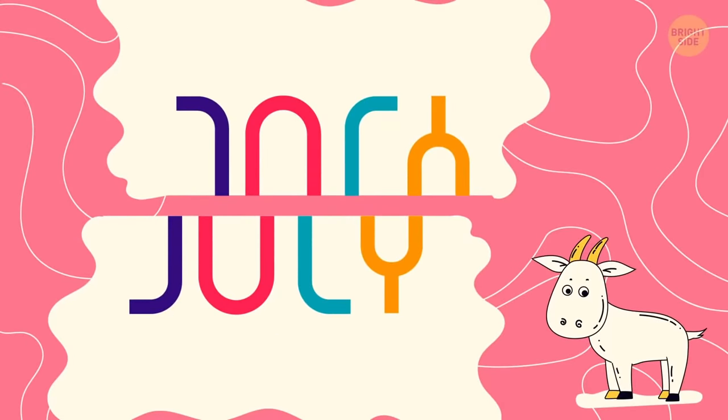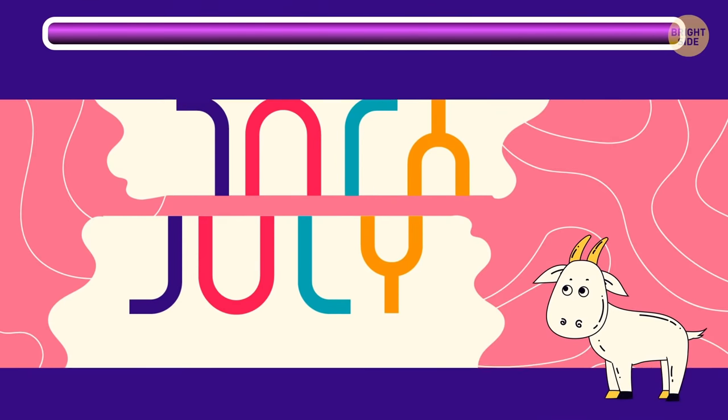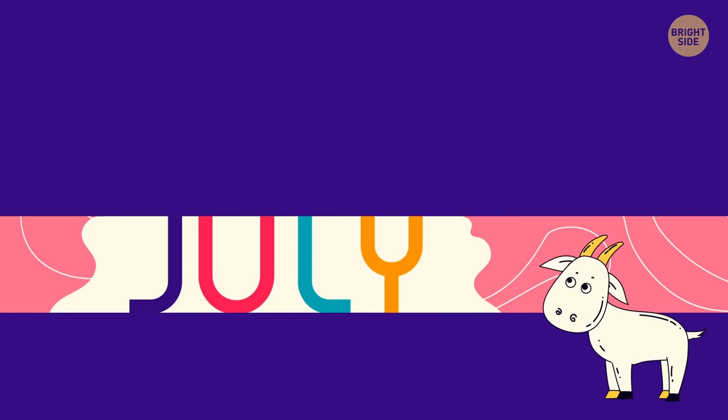This one is hiding the name of some month! You have to think outside the box to read it — feel free to pause the video if you need more time. The secret was to split it in half — then you can see it's JULY!